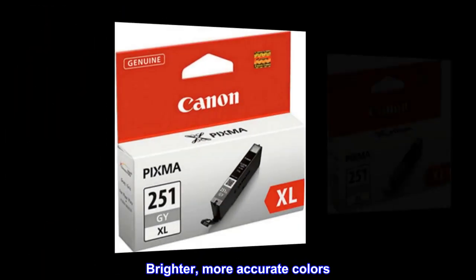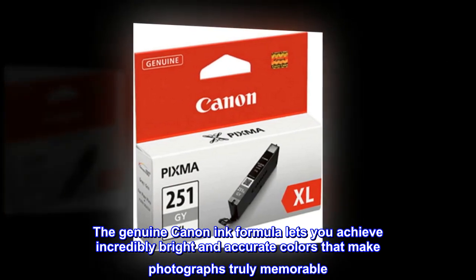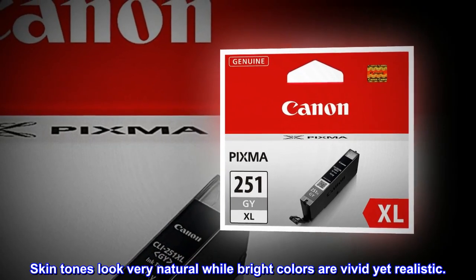Brighter, more accurate colors. The genuine Canon ink formula lets you achieve incredibly bright and accurate colors that make photographs truly memorable. Skin tones look very natural while bright colors are vivid yet realistic.